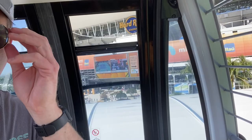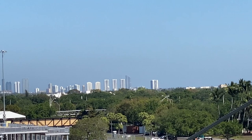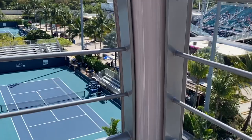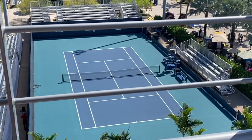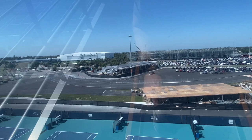There's the Hard Rock Stadium. Off in the distance, we're probably looking at North Miami Beach. These are some practice courts — actually, those are the practice courts out there. These are just some small early-round match courts. And this is the Formula One race track that's going to be here at the end of May, with a grandstand set up for it.